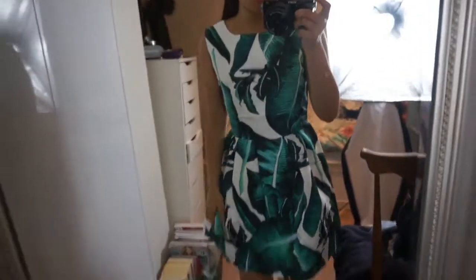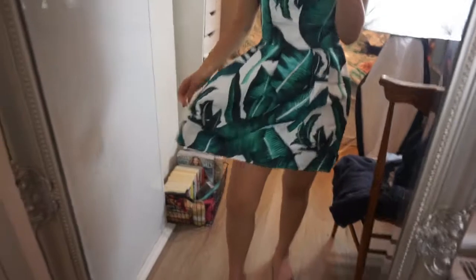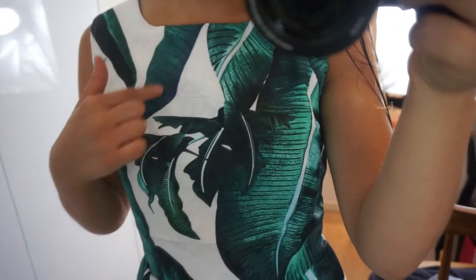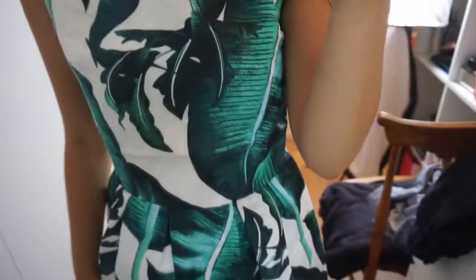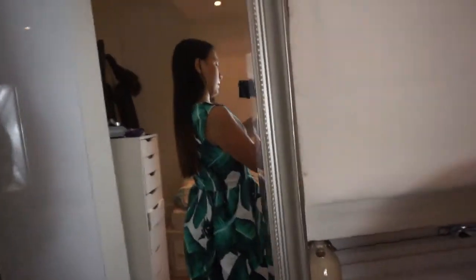I'm actually surprised — it doesn't fit that badly. It fits nicely around the waist, could be a little tighter but not bad. The skirt is a really nice fit — not too long, not too small, a bit puffy. The top bit looks really nice. I'm not keen on this whole blue area though, so I think I'm going to send it back for that reason. But I am a lot more surprised than I thought I would be — I thought it would be a lot worse.